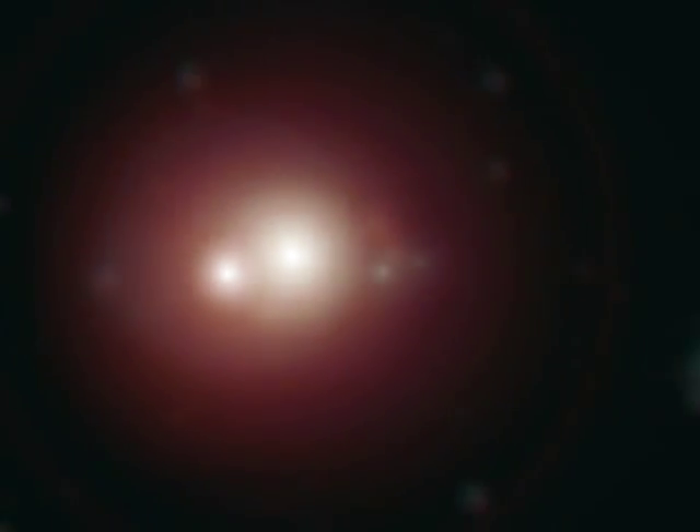The first of these questions is easy to answer. These close pairs of stars are everywhere. They're called binary stars and over half of all the stars that you see in the night sky are really binaries. They're just so far away from us that they look like a single point of light.